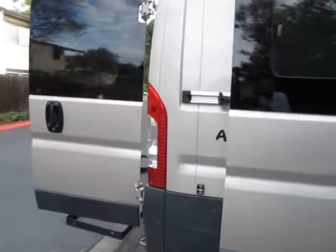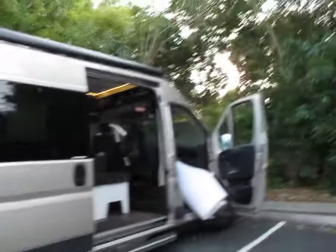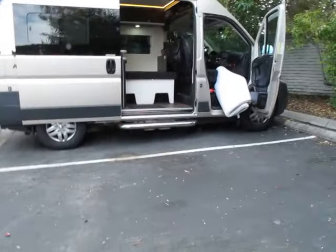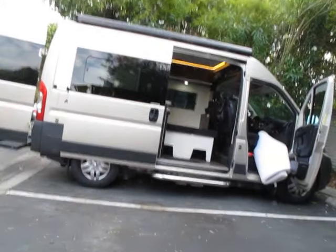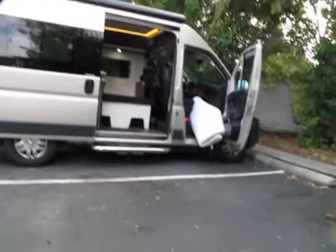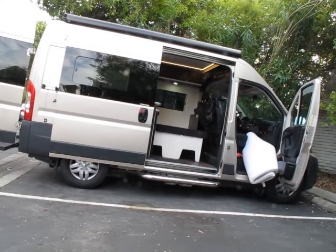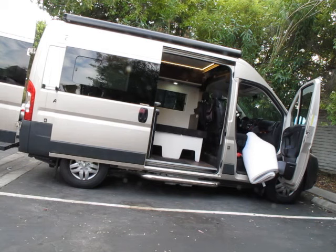If I put this camera down somewhere, I can actually show you what it's like to put the awning out.